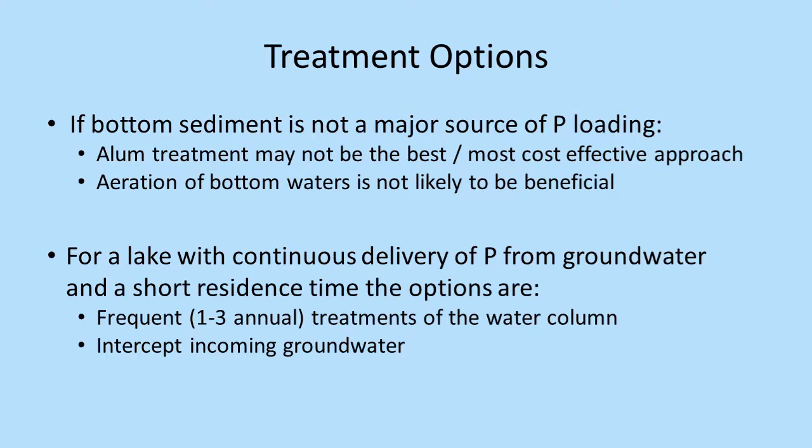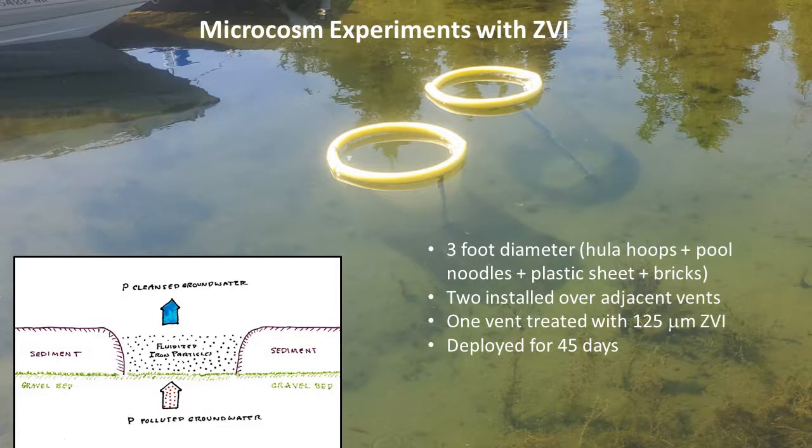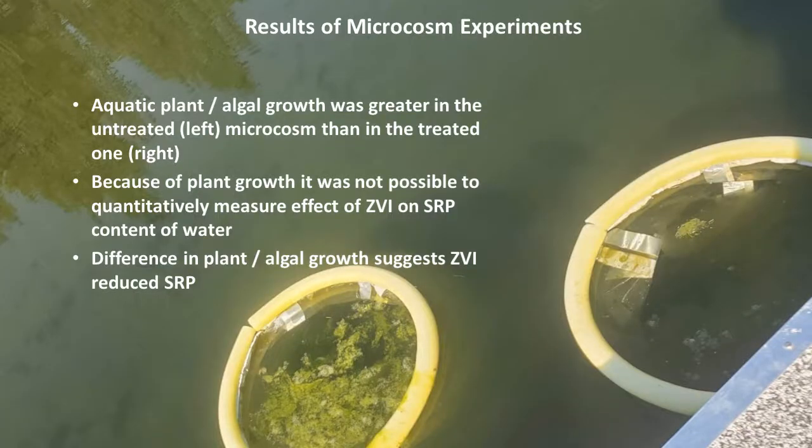We estimate we'll probably have to do treatments more than once during the summer of the water column, or if we could, intercept incoming water. Another test we've done is a microcosm — slightly bigger with a three-foot diameter hula hoop with foam around it, and a clear vinyl curtain down to the bottom with another hula hoop held down with bricks. This sounded like a good plan, but it's too hard to keep it equal to the rest of the lake around it, and the flow-through is a little too fast. In the microcosms, we did notice that the ones treated with zero-valent iron had much less algae growth than the untreated ones.